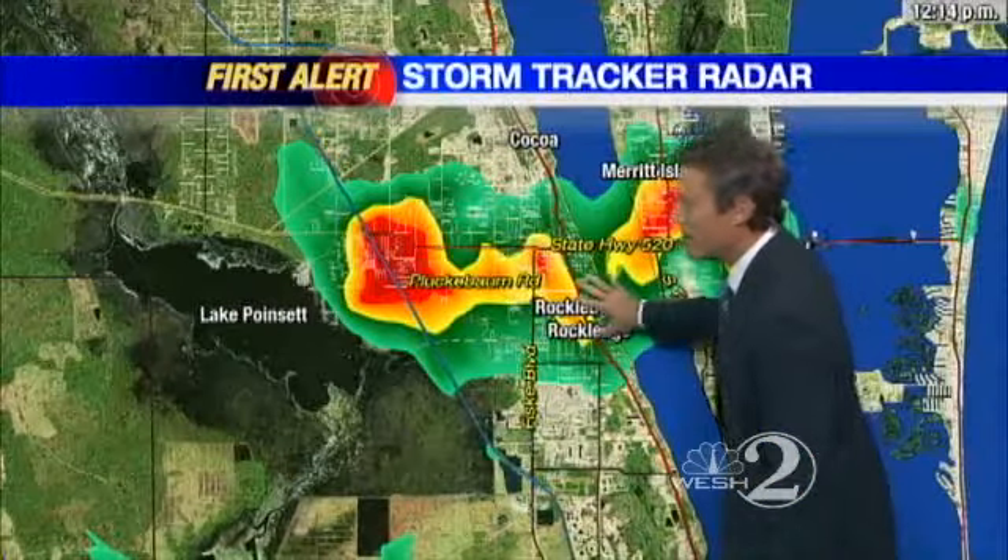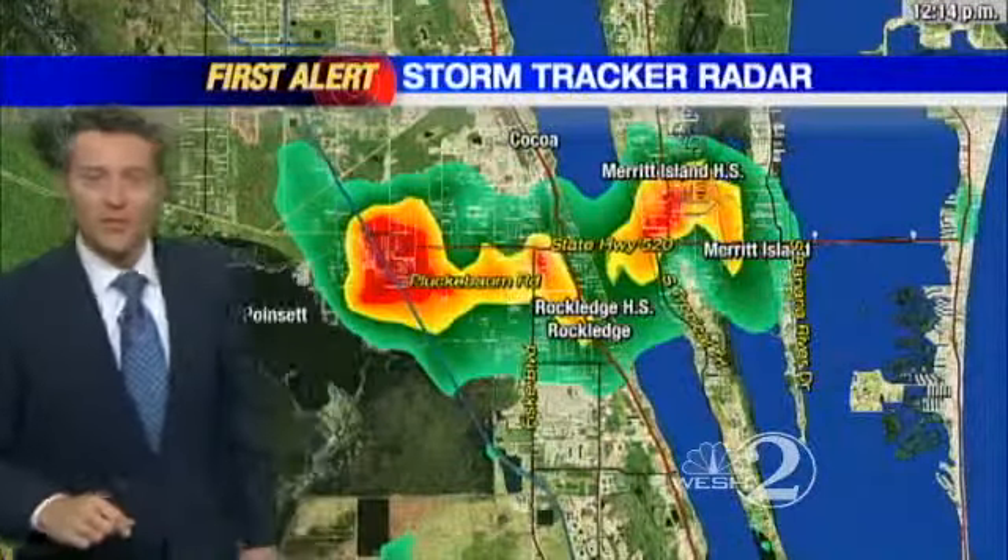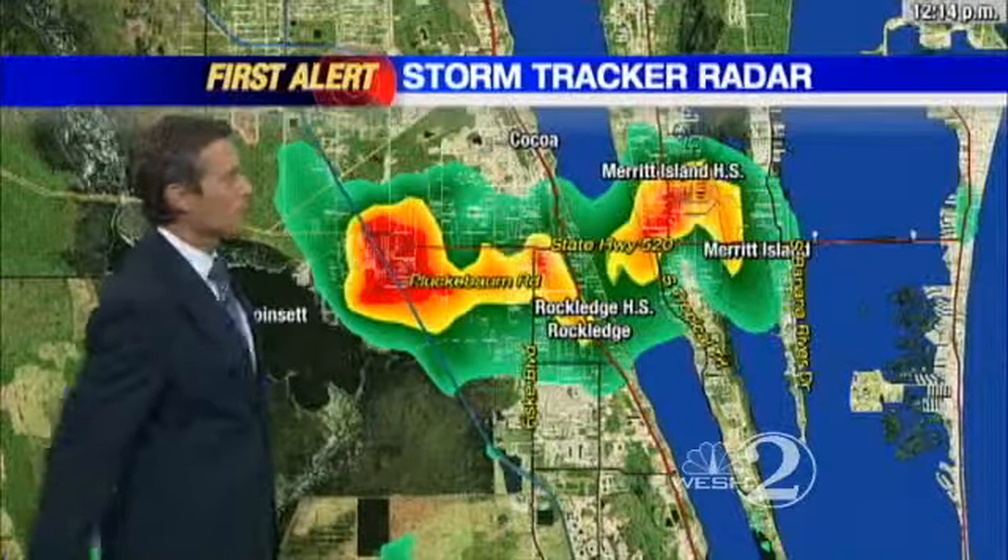Let me show you right now. From Merritt Island High over to Rockledge High, Pluck and Baum Road all the way back along the 520 — this is where we're seeing some heavy rain right now. It's lifting northwest right through Cocoa.